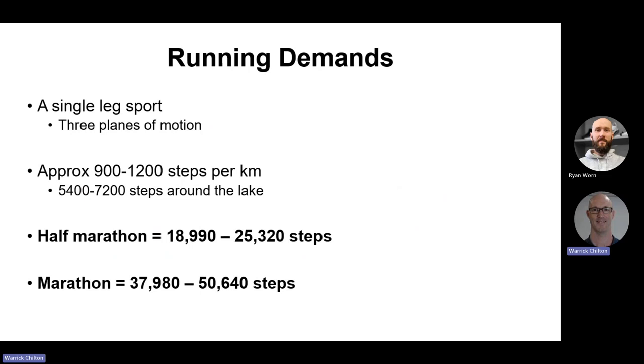When we look at running demands, it's quite self-evident, but we need to remember it is a single leg sport conducted in three planes — forward and back as the legs swing, side-to-side pelvic movements, and rotation of the torso. Up to 1,200 steps per kilometre, and these can be at several times your own body weight. That's around 7,200 steps around the lake, up to 25,000 over a half marathon, and obviously twice that for a marathon — considerable load.